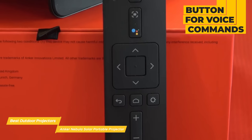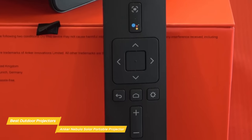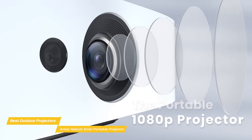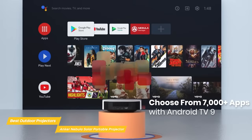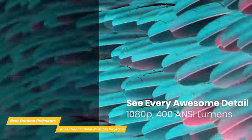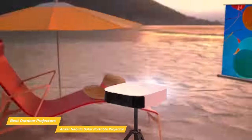Battery life is officially listed at 3 hours, and it provides a warning when you have about 10 minutes of battery life remaining before automatic shut-off. The full HD resolution detail is strong, and the picture processing is really quite capable, with built-in Android TV 9 giving you easy access to favorites like YouTube, Hulu, and more. But at 400 lumens, it's not the brightest, so it's best suitable for after the sun goes down for the best performance.